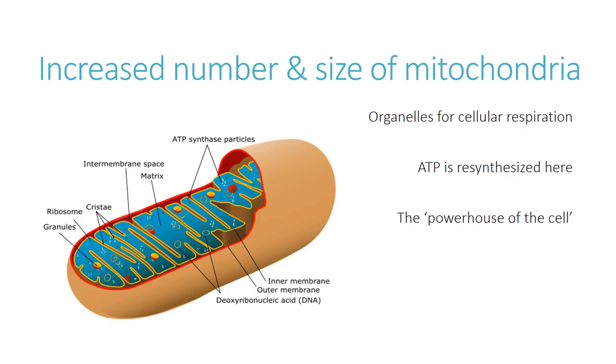Through training, you can increase both the number and the size of the mitochondria within cells. An increased total amount of work being done by mitochondria at any given time means a greater level of metabolism, a greater amount of cellular respiration, and a greater amount of ATP resynthesis. That is the key benefit of increasing the number and size of mitochondria through training.